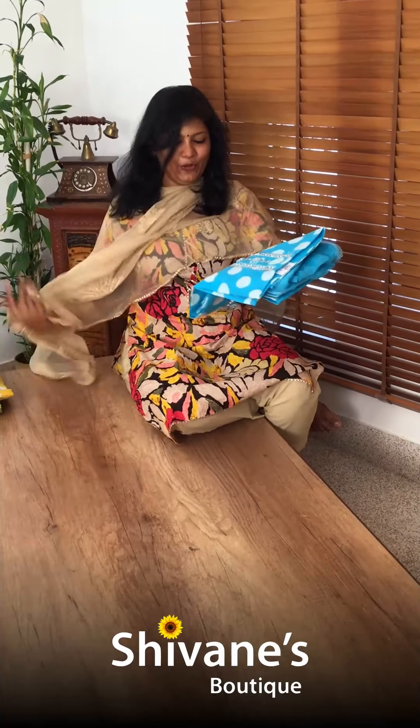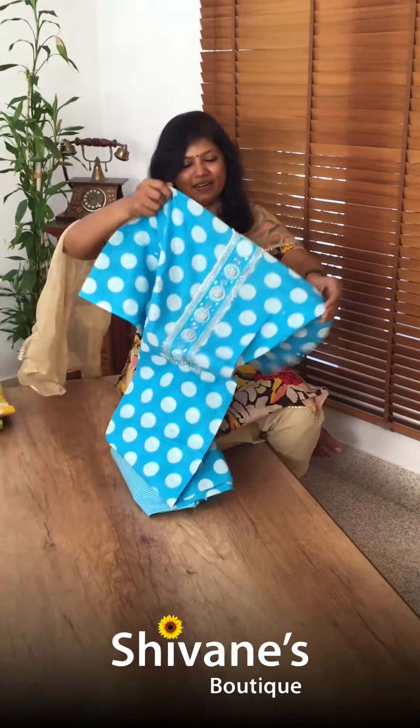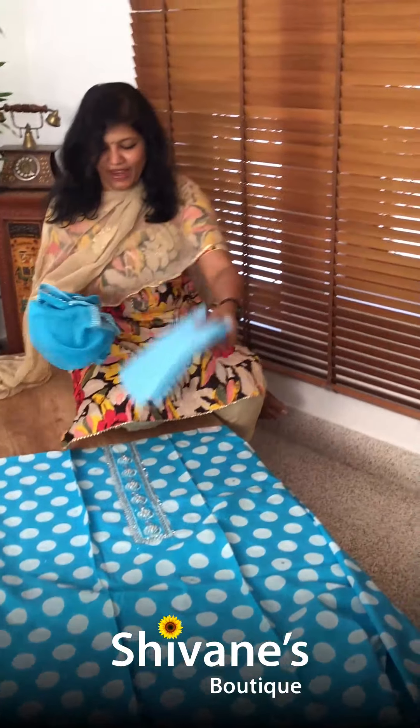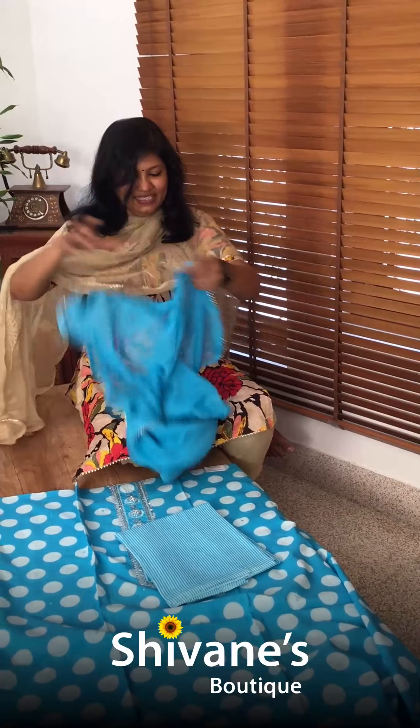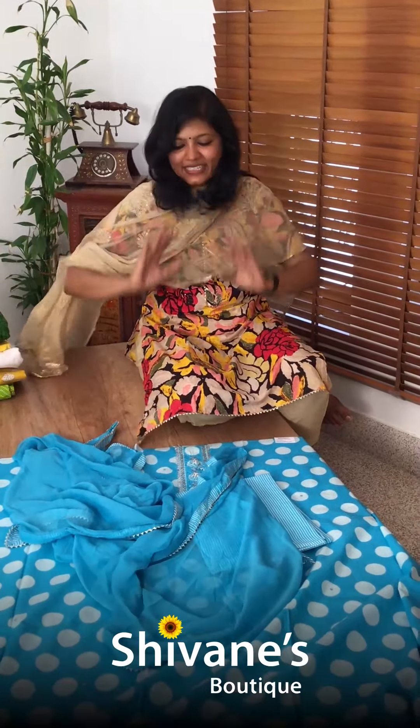All our lovely polka dots design — this is our repeat, it's there on our website. This is the top, and this is the pant. This comes with a blue color option — a sky blue color — if you want that, you can go for this. So nice color combination.